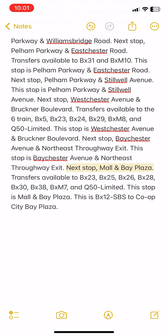Next stop: Mulan Bay Plaza. Transfers available to BX23, BX25, BX26, BX28, BX30, BX38, BXM7, and Q50 Limited. This stop is Mulan Bay Plaza.